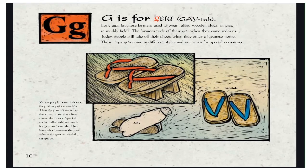G is for Geta. Long ago, Japanese farmers used to wear raised wooden clogs, or Geta, in muddy fields. The farmers took off their Geta when they came indoors. Today, people still take off their shoes when they enter a Japanese home. These days, Geta come in different styles and are worn for special occasions. When people come indoors, they often put on sandals so they won't wear out the straw mats that often cover the floors. Special socks called Tabi are made for Geta and sandals, with slits between the toes where the straps go.